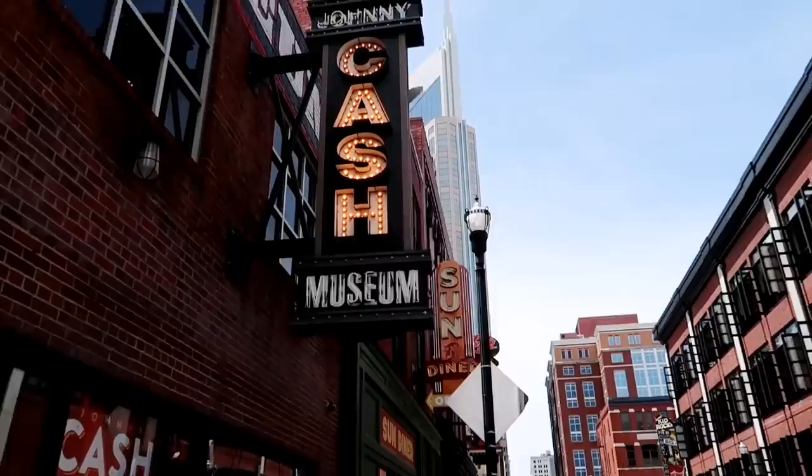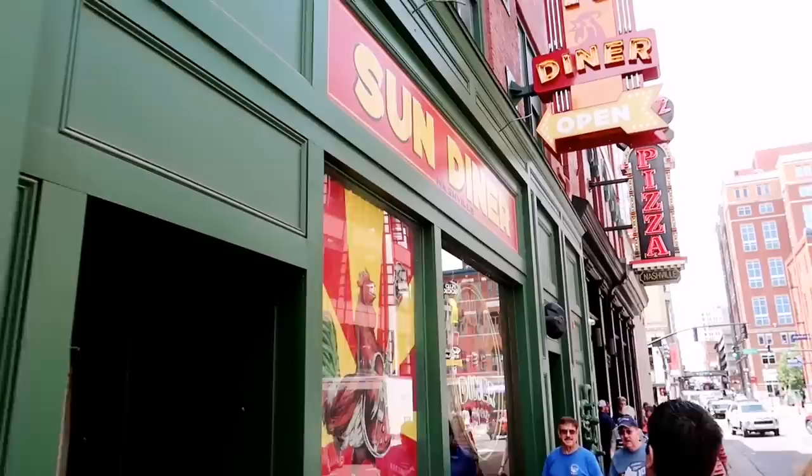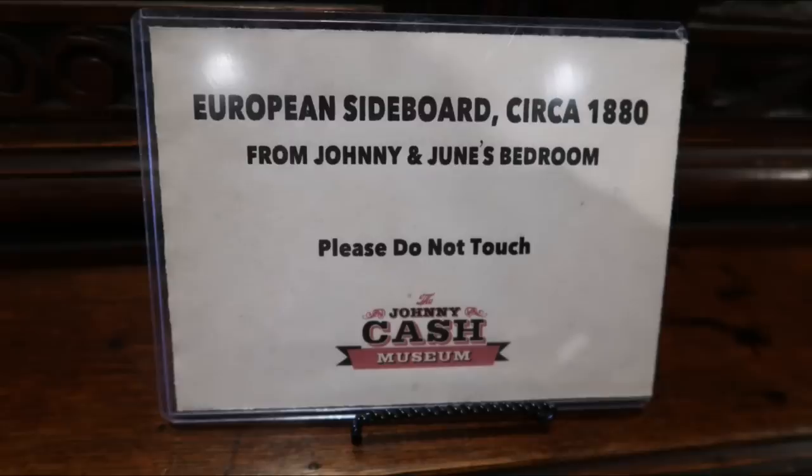They're literally in the same building. You can see here the Johnny Cash Museum sign, but you can also see, tucked between it, the Sun Diner, which is obviously based off of Johnny making his first success at Sun Records studio. Check it out. It is a real hopping street here. Well, let's check it out.